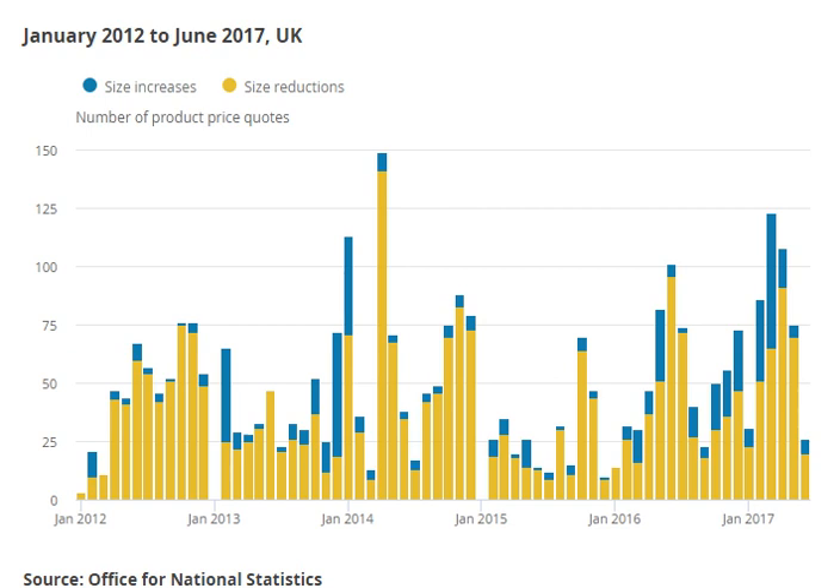In January 2009, Haagen-Dazs announced that it would be reducing the size of their ice cream cartons in the U.S. from 16 U.S. fluid ounces (470 milliliters) to 14 U.S. fluid ounces (410 milliliters). In March 2014, Coca-Cola reduced the size of their 2-liter bottle to 1.75 liters.